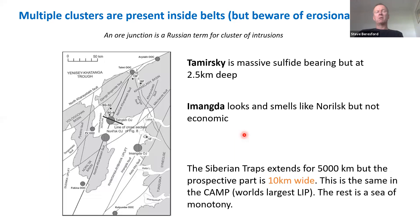Looking at Norilsk within the Siberian traps: Norilsk sits at the perfect open-pit depth, Talnakh is under thin cover, and Oktyabrsky is under 400 metres of cover. The next discovery after Norilsk was Amanda, at the easternmost ore junction, which looks and smells like Norilsk but is right at the erosional level — so it's uneconomic, most of it gone. Further north at Tymersky, at 2.5 kilometres depth, we're still hitting thick massive sulfide — another world-class system but too deep for current mining. The prospective part of the Siberian traps is only 10 kilometres wide in a 5,000-kilometre province.